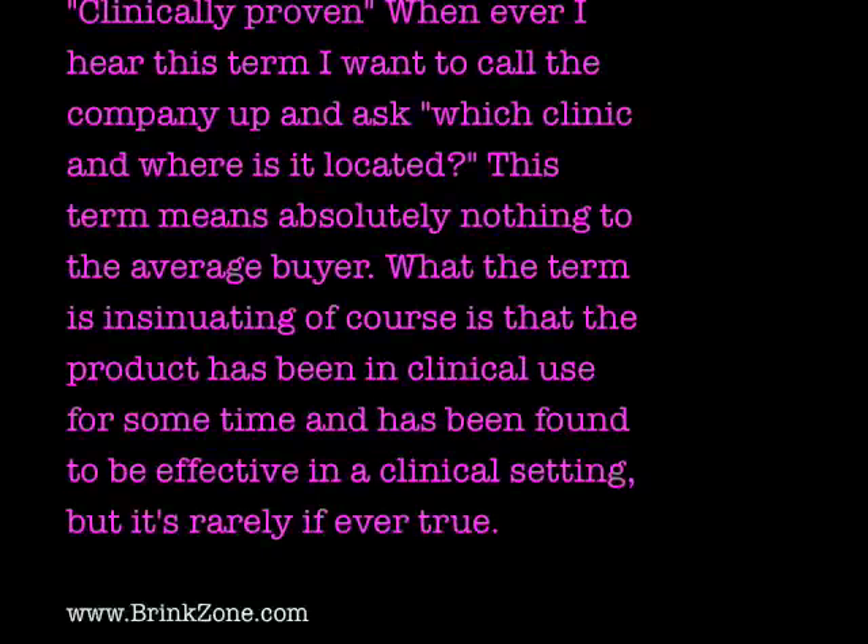Clinically proven is first up. Whenever I hear this term, I want to call the company and ask which clinic and where is it located. This term means absolutely nothing to the average buyer. It insinuates the product has been in clinical use and found effective, but this is rarely, if ever, true. There is no specific clinic and it's not a regulated term — you can call something clinically tested or clinically used without getting in any trouble, because it doesn't mean anything.